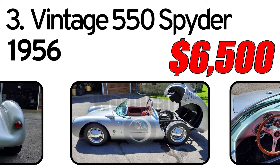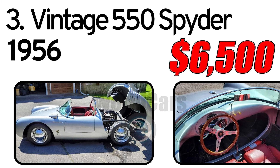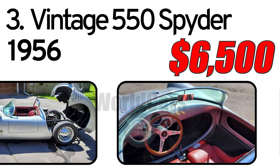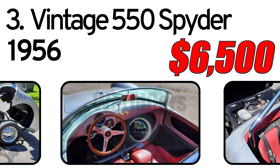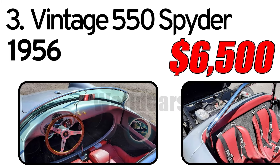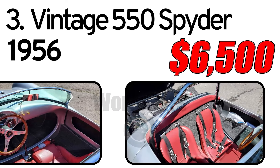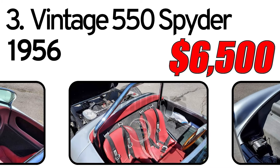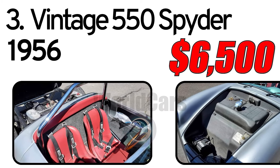The silver exterior finish is said to be in excellent condition. A GT-style outside mirror is mounted on the front fender. There's also a racing-style headrest fairing behind the driver's seat. The interior features low-back racing seats with harnesses trimmed in red leather, a chrome roll hoop, and a wood-rimmed steering wheel. Vintage-appearing 190-style wheels are matched with Falcon radial tires.